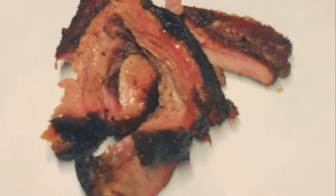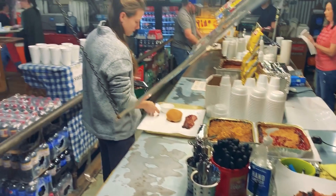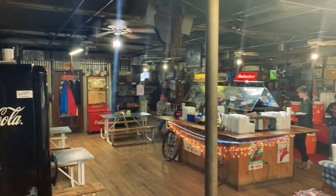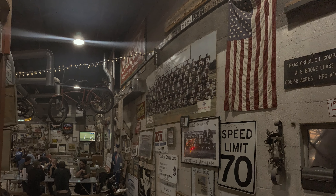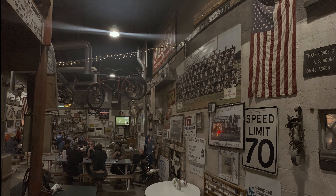We enjoyed the smoked treats, even had dessert. But the sweetest treat was walking outside to one of those textbook Permian Basin sunsets.